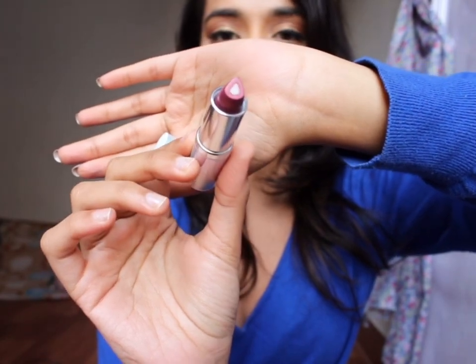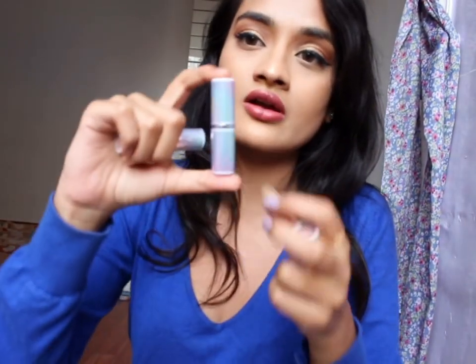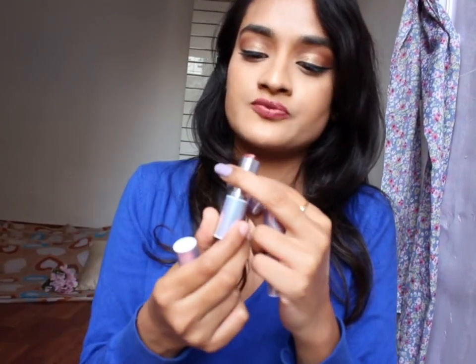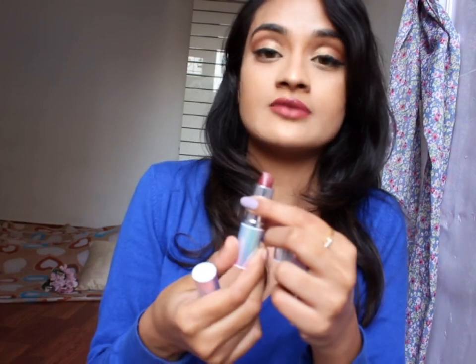Right now I'm wearing Different Grape from the Dramatically Different collection. All three have the same packaging with a silver outline and silver outer box — it opens up quickly. It's very handy and very lightweight. I'll also talk about the scent.